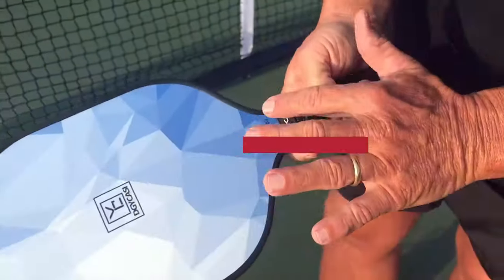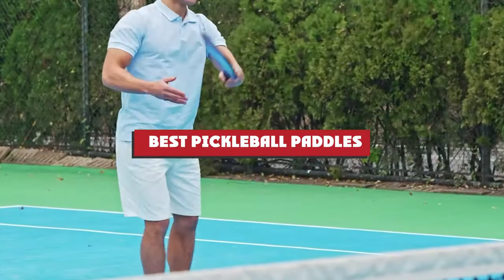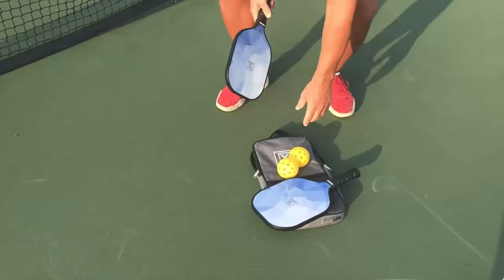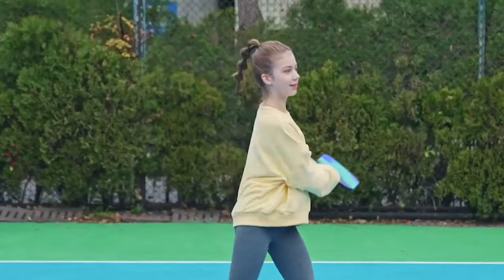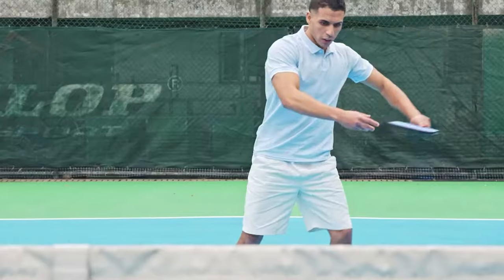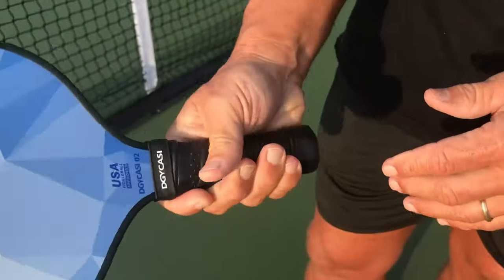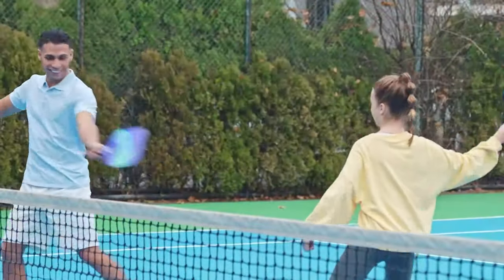Welcome to our comprehensive guide on the best pickleball paddles. Whether you're a seasoned player or just starting out, finding the right paddle can make all the difference in your game. In this video we'll review top rated paddles considering factors like grip, weight, and performance to help you discover which paddle suits your playing style best.